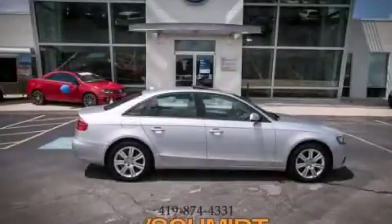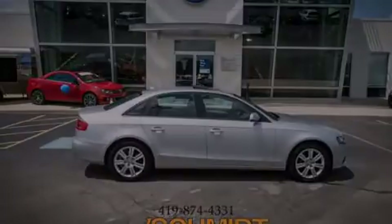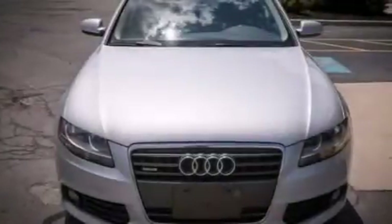This is a 2010 Audi A4 with a great fit and finish. It has a 2.0-liter four-cylinder engine and an automatic transmission.